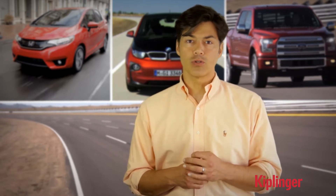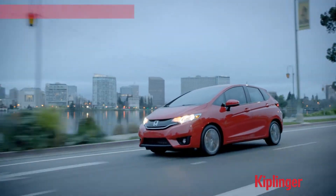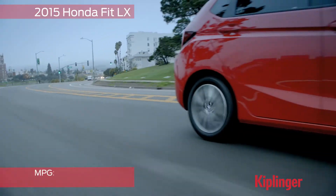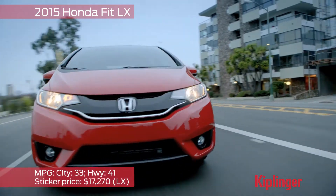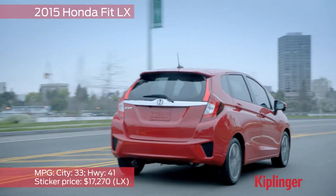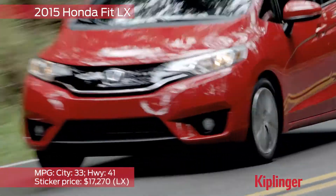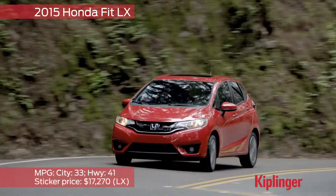When we at Kiplinger ranked the 2015 cars, we picked winners based on fuel efficiency as well. If you're spending less than $20,000, you're not going to find any hybrids or other advanced technology, but you can buy a really top-notch little car. The Honda Fit LX — also Kiplinger's pick for best new car.